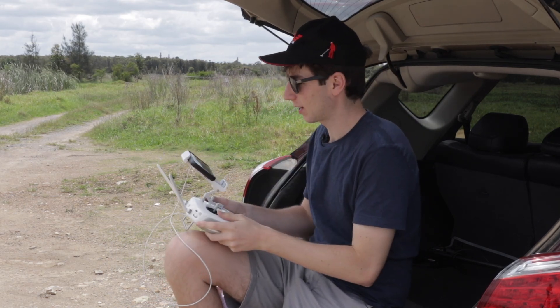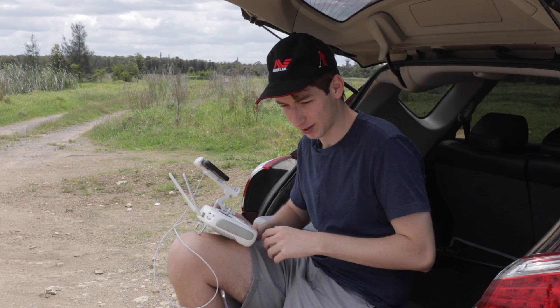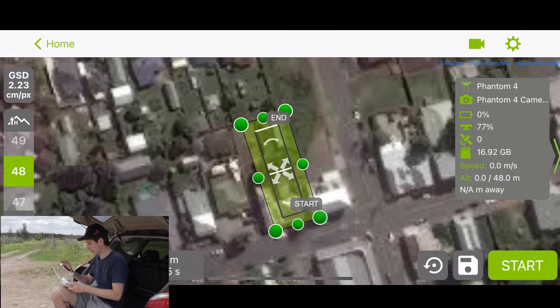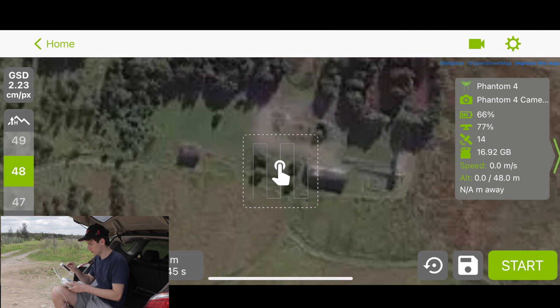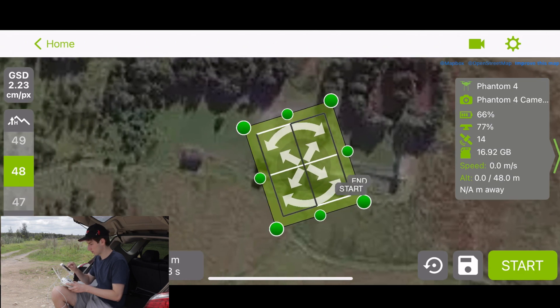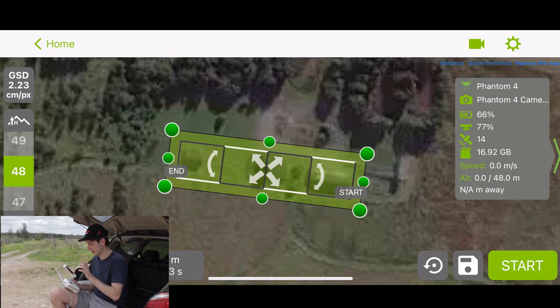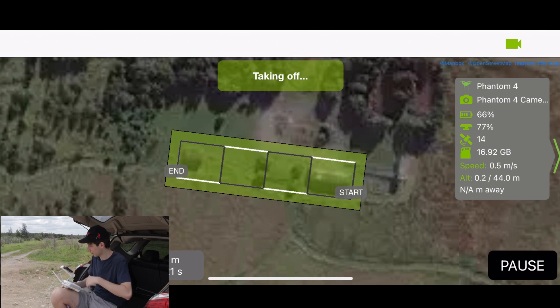The next app we're going to open is called Pix4D Capture. This is a bit more advanced in comparison to the standalone DJI app, but what you can take from it is definitely worth learning. For this we're going to go with Double Grid, which is for 3D models. We find our location in the bottom left and move our grid over to the site of choice. You want to realign your grid over the site you want to scan — it's pretty simple and very user friendly — and basically just press Start when you're ready to go.